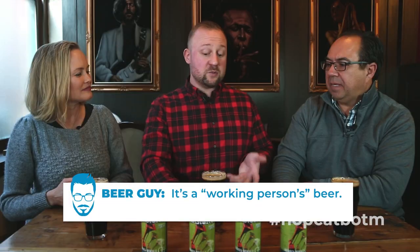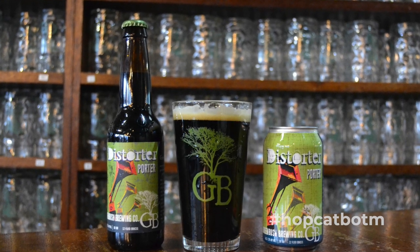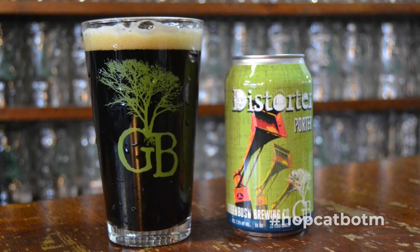This Distorter Porter is a little bit of both. So last month we talked about the differences between IPAs and double IPAs. Porters are kind of the bridge between brown ales and stouts — they're meant to be a common working man's beer. They have a lot of the same malt fill as stouts, just with a little bit less ingredients, keeping the body and alcohol percentage a little bit lighter. Greenbush specifically calls Distorter Porter a 'porterish stout or a stoutish porter,' so it really does blend those lines. Whichever your favorite style is, it works for both.